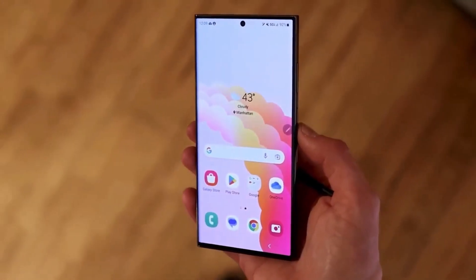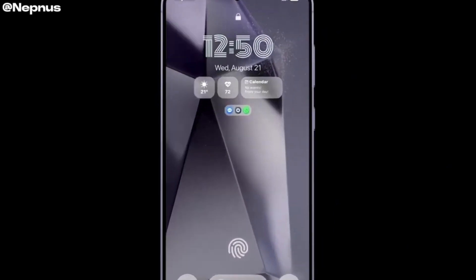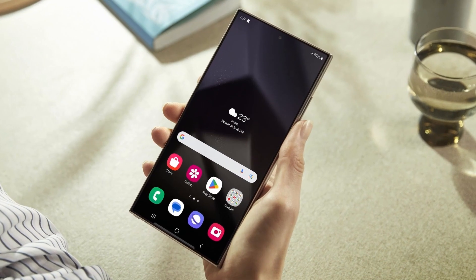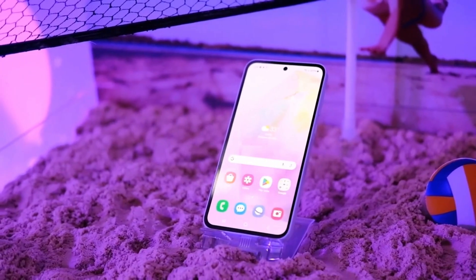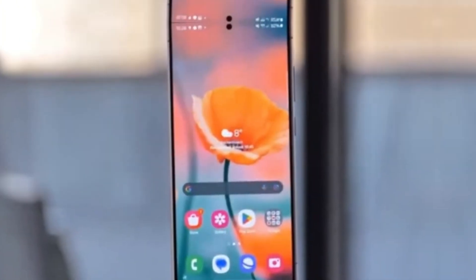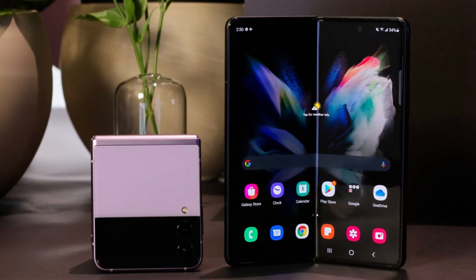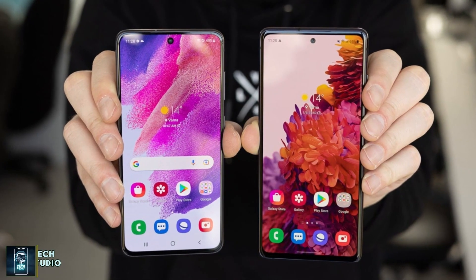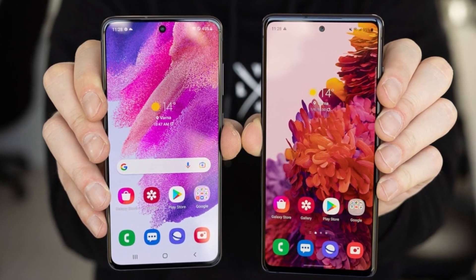The most interesting part of this leak is the return of something called Now Brief. It's a smart info panel that shows helpful updates throughout your day. Up until now, it was only available on the Galaxy S25 series — even the Galaxy S24 didn't get it with One UI 7. But in this early One UI 8 test build, Now Brief is finally showing up on the Galaxy Z Fold 6. That's a strong hint that Samsung plans to bring it to more phones later this year, and for people who like getting quick updates at a glance, this could be a welcome addition.